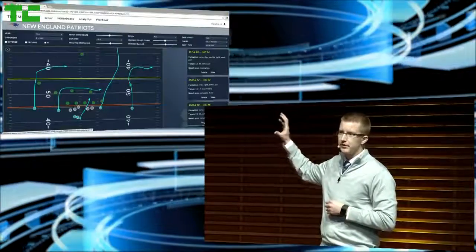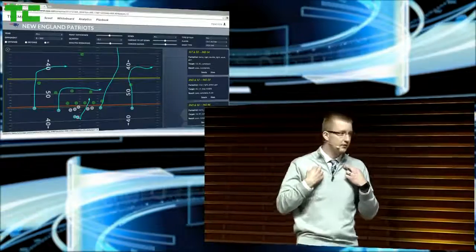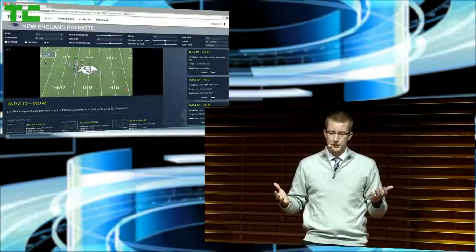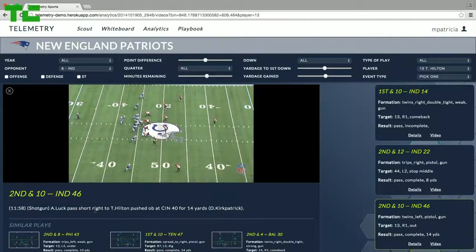You're seeing the exact movements of each receiver on every play using the RFID data that is already available. Coach finds one play he wants to investigate further, so he pulls up the video, as every play is tied to the coaching footage.